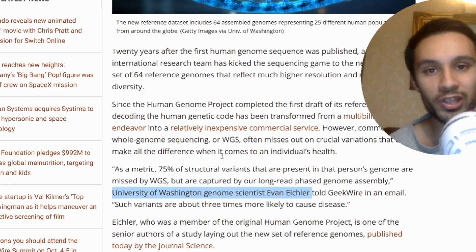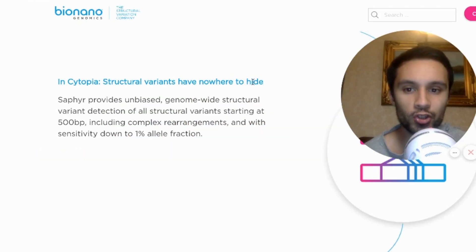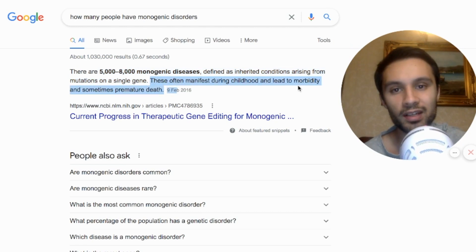If England is currently going to use whole genome sequencing on newborn screening, and it misses 75% of structural variants — with Cytopia, structural variants have nowhere to hide. With monogenic disorders, there are 5,000 to 8,000 monogenic diseases. They often manifest in childhood and can lead to morbidity and sometimes premature death.